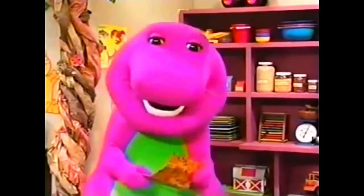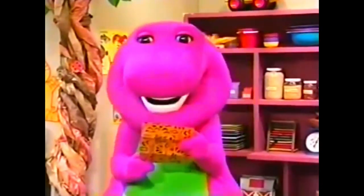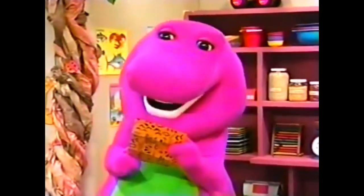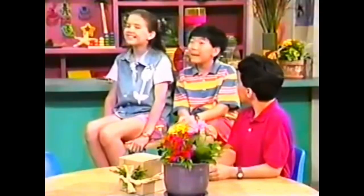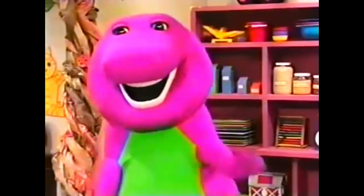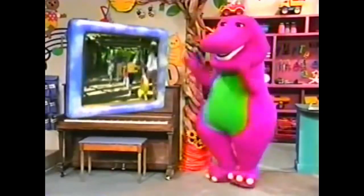Now let's see what else we can learn. I can't believe how big you've grown. I remember when you were just a baby living in Africa. Hey, that's a good clue — the animal comes from Africa. But how are we going to find out which animals at the zoo come from Africa? Why don't we find out with... The Adventure Screams!